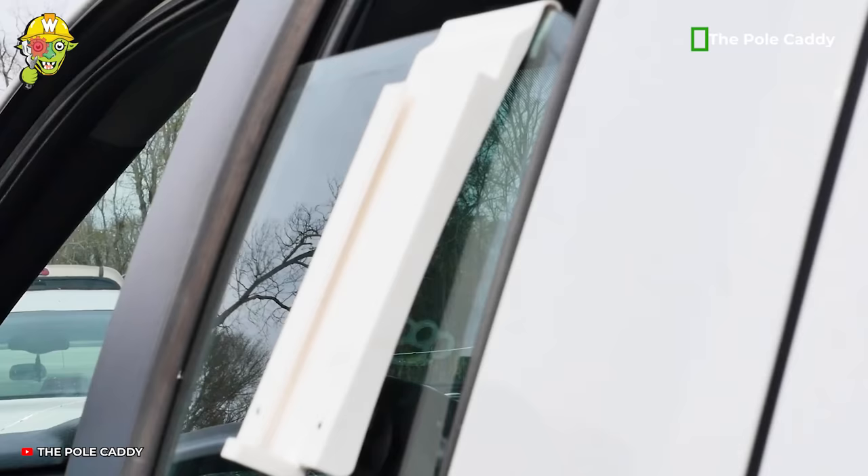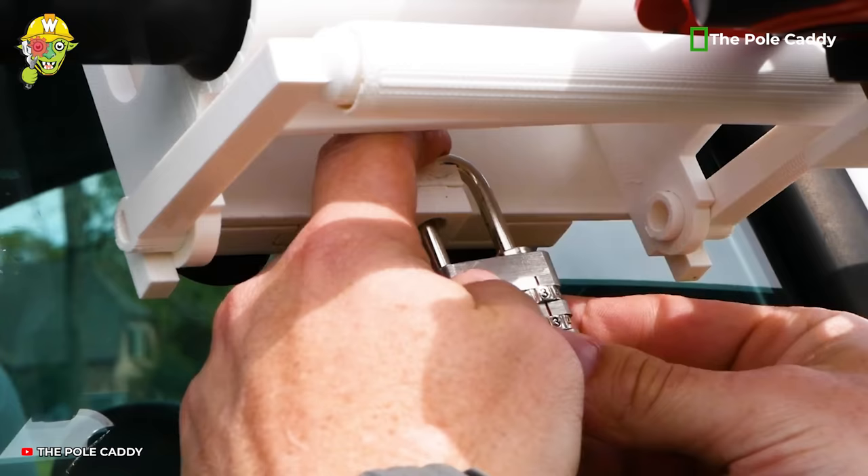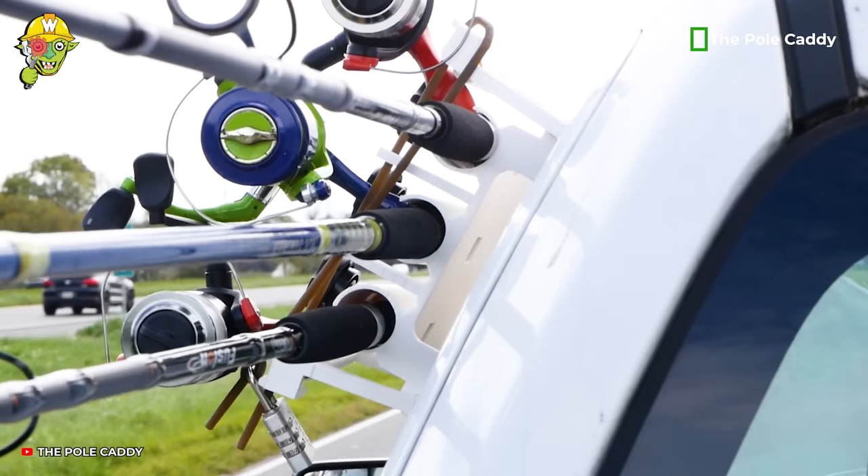If you have a fishing trip scheduled for this weekend, quickly add this device to your shopping cart. Just attach the lock to the window and you can rest assured about the fishing rods during the move.